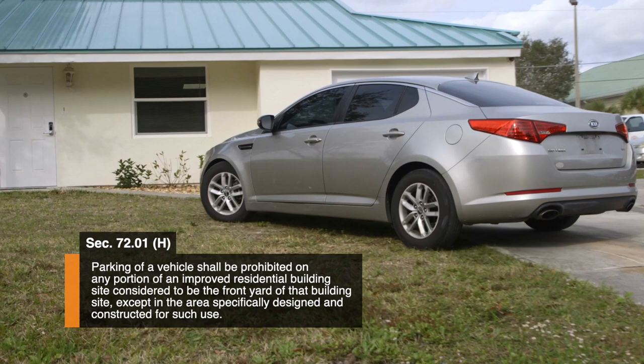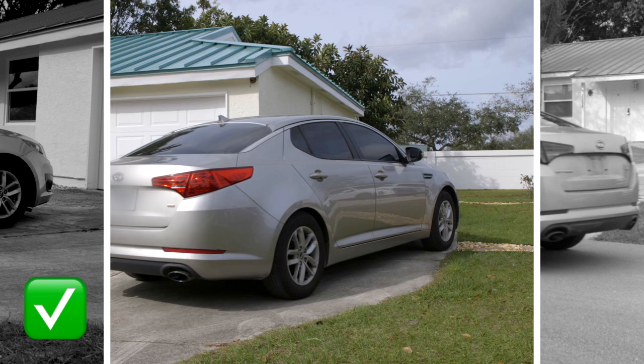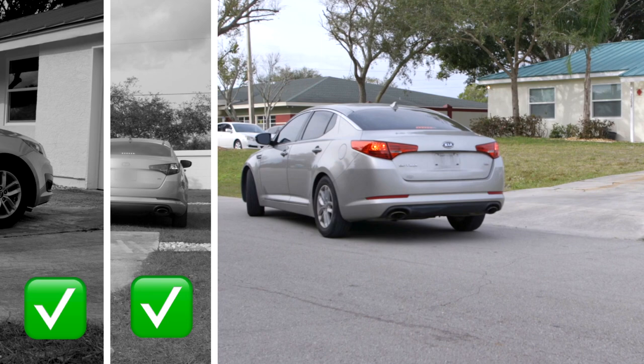Parking on the wide portion of the front yard is not allowed. Instead, residents have three proper parking alternatives. The first and easiest alternative is to park on the driveway. A second alternative is to park vehicles on the small portion of the front yard.